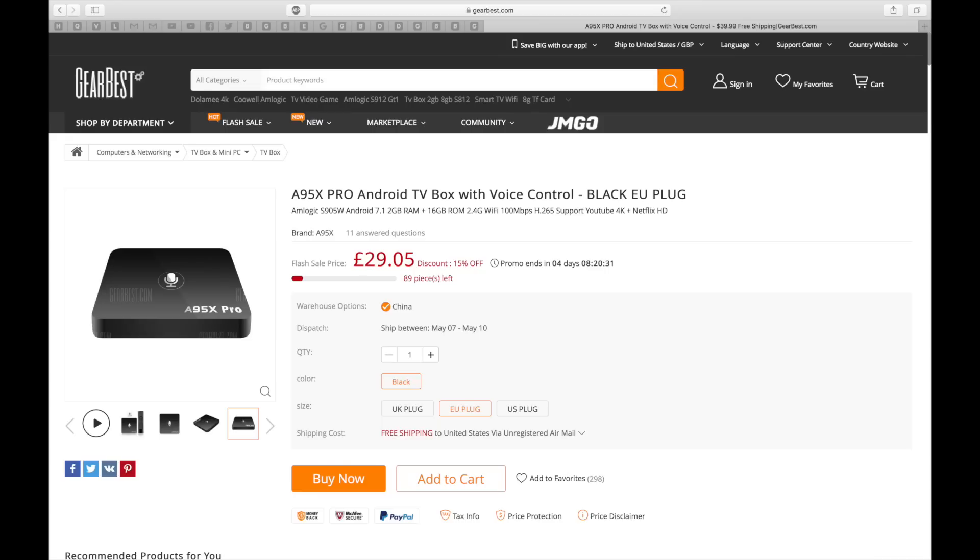I decided to make this video straight away so you guys can enjoy this special offer. This special price will only be available for 4 days. Usually I see a great price, I buy the product, and by the time I receive and review it the price goes up. So this is something new I'm trying out, and I'm hoping this video will give you guys the opportunity to buy some cool tech products at a much lower price than usual.